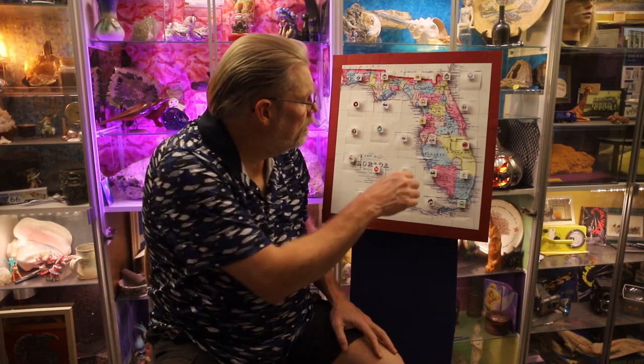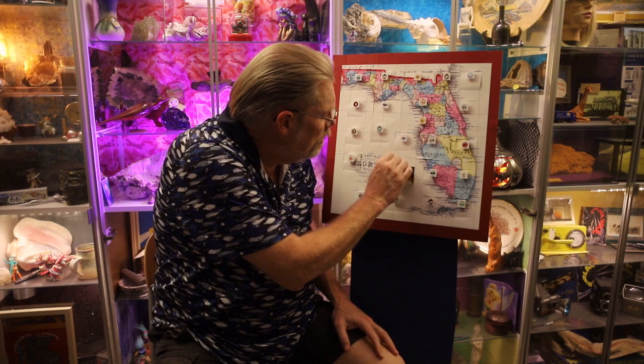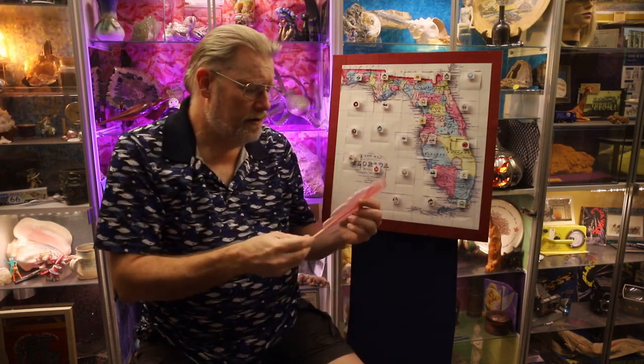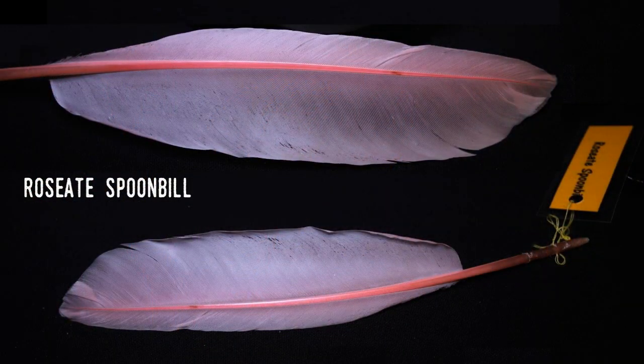Let's see what the object for today is. This should be obvious — it's a bird feather, of course. It's pink, and since it represents a native Florida bird, that limits it to three species: the flamingo, scarlet ibis, and roseate spoonbill. Interestingly, all three are somewhat related to each other, and all three get their coloring from the same source. But I'll get to that in a moment.